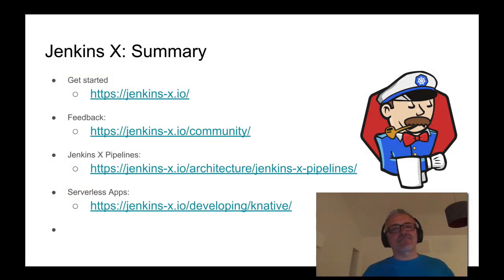To summarize: Jenkins X automates your CI and CD. We can automate Knative serverless applications or traditional Kubernetes applications — basically any application that runs on Kubernetes can have automated CI and CD with Jenkins X. If you've got any questions or feedback, please pop to the Jenkins X community. On the community page, we have a Slack channel where we hang out every day to help you with any issues or to learn more about Jenkins X. To learn more about the serverless Jenkins X pipelines that use Tekton, there's a URL, and to learn more about using Knative with Jenkins X, check out the serverless page. Thank you for listening — please check out the Jenkins X community, let's have fun and go serverless!